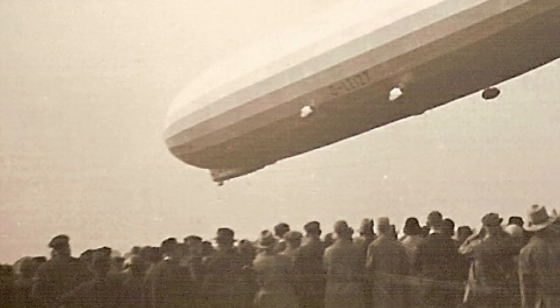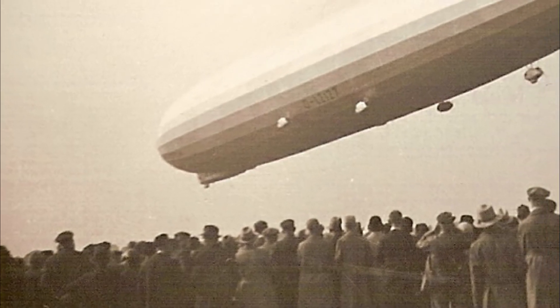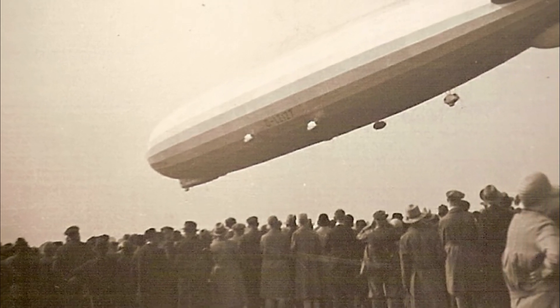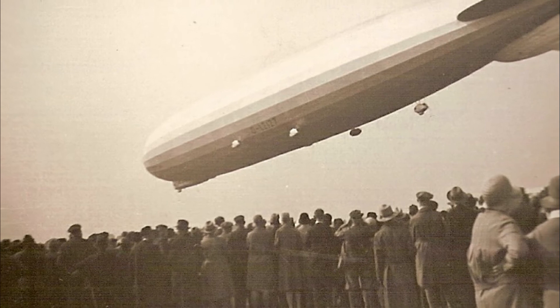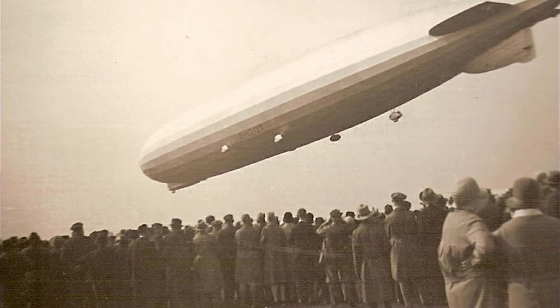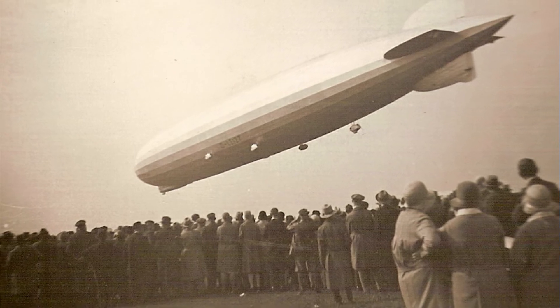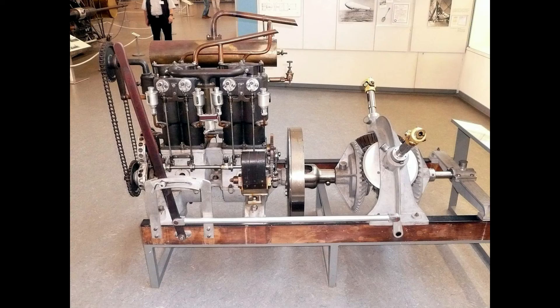Construction of the airship began on June 17, 1898, when the first sections of the framework were delivered from Berg's factory, and was completed by January 27, 1900. Inflation of the gas bags took place during June, and the airship was first taken out of the shed on the evening of July 2nd, with Hauptmann Hans-Barch von Sigfeldt of the Prussian airship battalion at the controls.